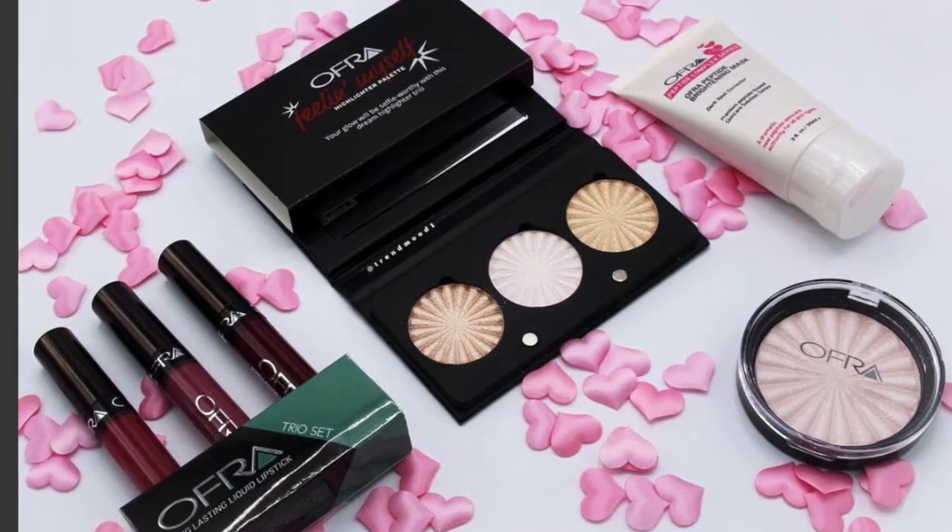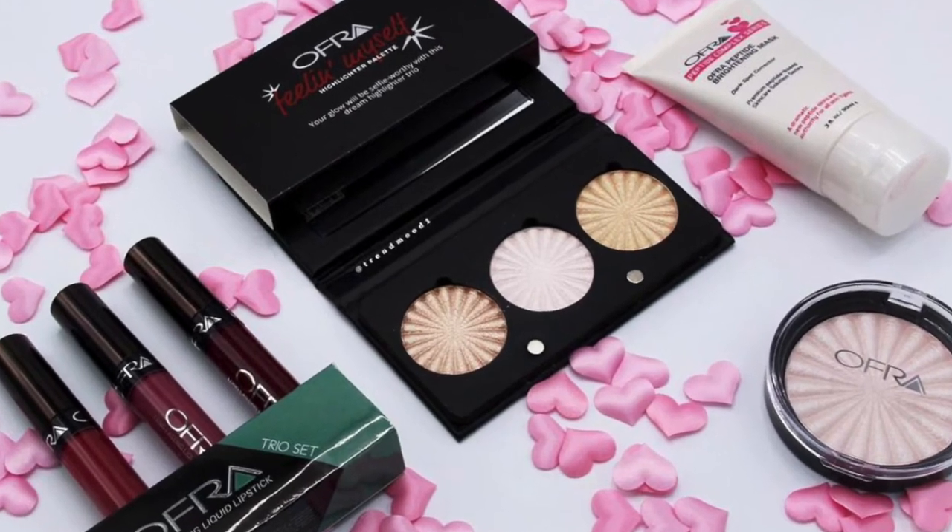Ofra is coming out with a Valentine's Day collection — hard pass. I've heard their liquid lipsticks are really bomb and I'd like to try them someday, but lipsticks aren't my jam. I'm totally an eyeshadow junkie. They're also coming out with a highlighter palette but I have one Ofra highlighter and that's all I need — it's a very blinding highlight. So I'm passing on Ofra all around.